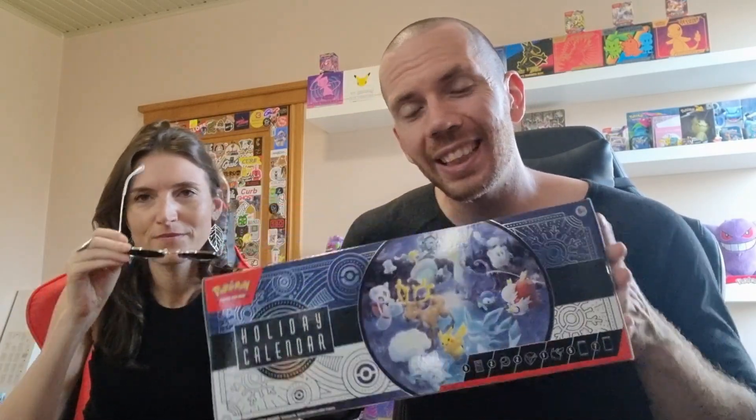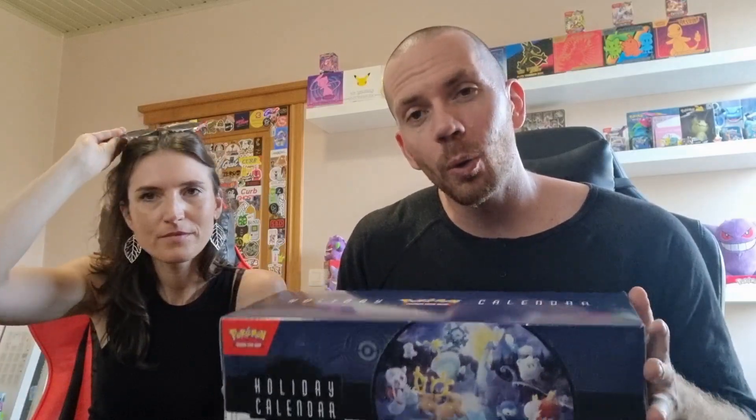We opened this last year. You can find that video in the comment section down below. It was really awesome. So now we're opening this one and we'll give you the rundown.